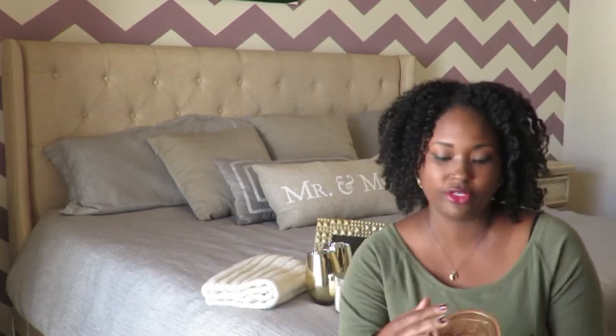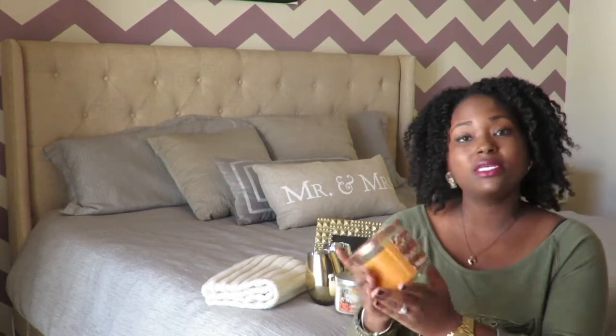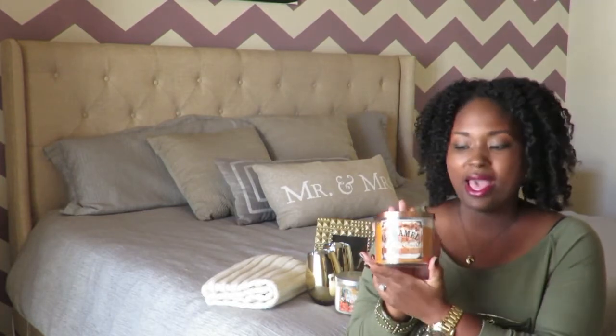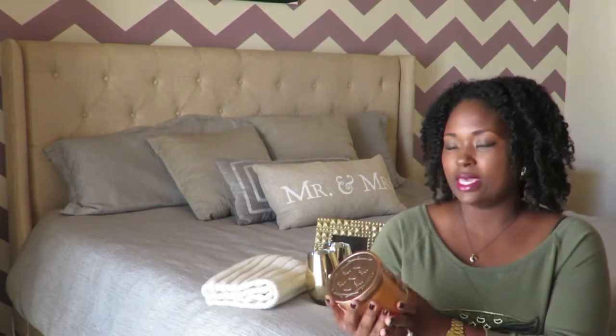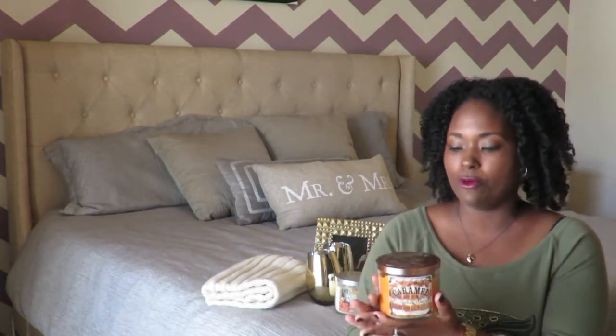The next items are the two candles I purchased from Bath and Body Works. The first is Caramel Pumpkin Swirl, and this candle smells so delicious — it makes you think of dessert. It lights well. They are both three-wick candles, so they burn really well. These candles were both two for $22, so pretty much $11 each.